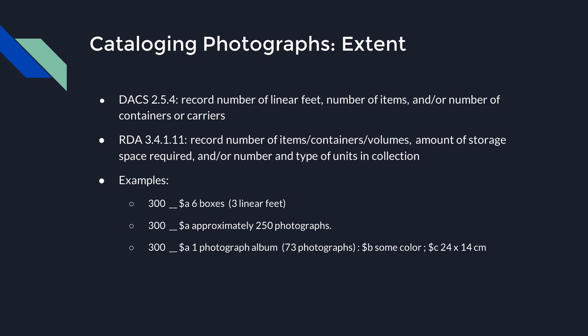For extent — the 300 field in a MARC record — DACS and RDA have very similar guidelines. DACS 2.5.4 says to record the number of linear feet, number of items, and/or the number of containers or carriers. RDA 3.4.1.11 says to record the number of items, containers, volumes, the amount of storage space required, and/or the number and types of units. Based on local practices and what will be most helpful for patrons, this could look like 'six boxes and three linear feet,' 'approximately 250 photographs,' or a more detailed entry like 'one photograph album (73 individual photographs), some color' with the album's dimensions. Try to keep it consistent with how records have looked in the past.